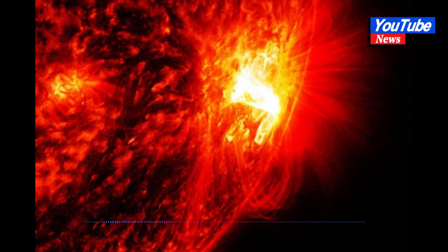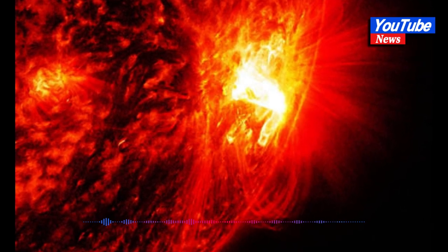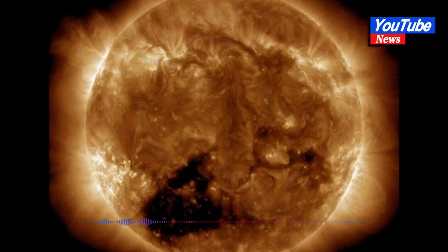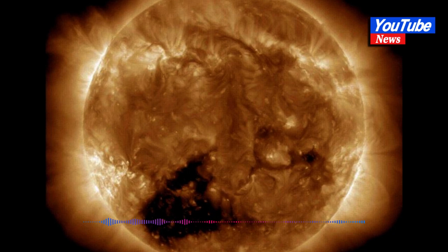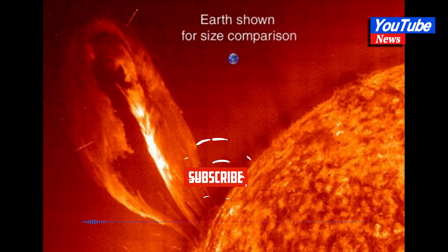The current coronal hole — the big one right now — is about 300,000 to 400,000 kilometers across, Alex Young, Associate Director for Science at NASA Goddard's Heliophysics Science Division, told Insider over email. That is about 20 to 30 Earths lined up back to back.